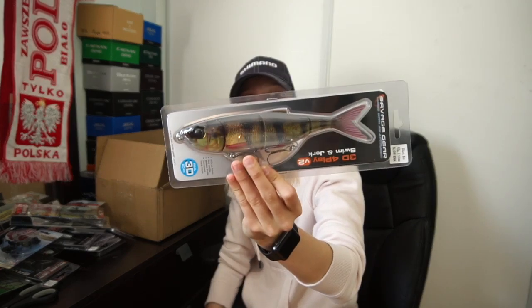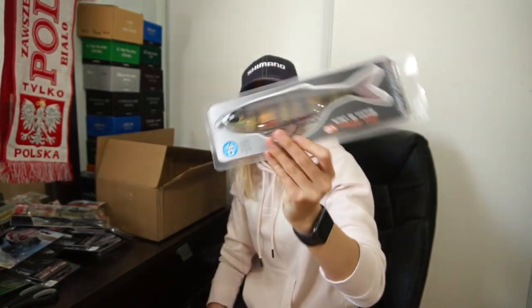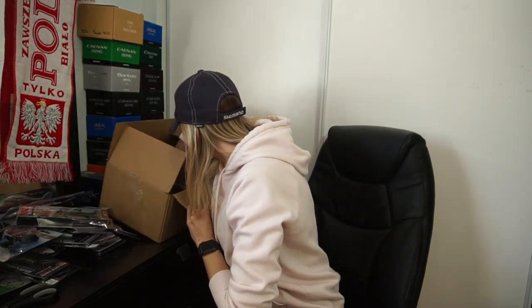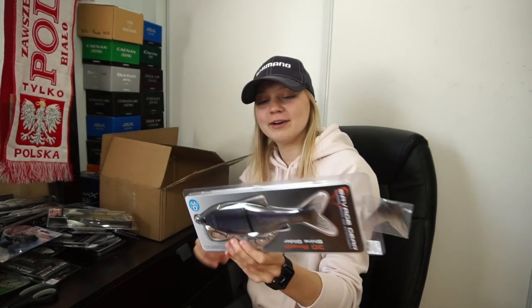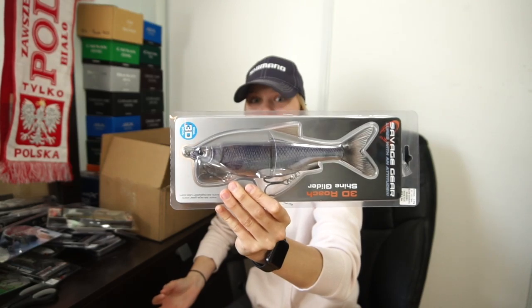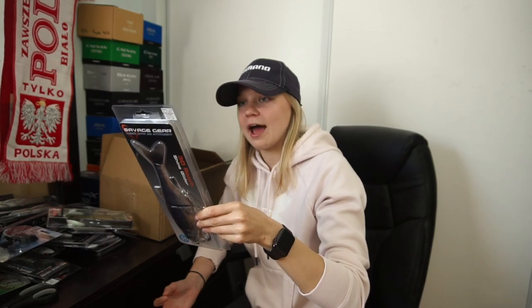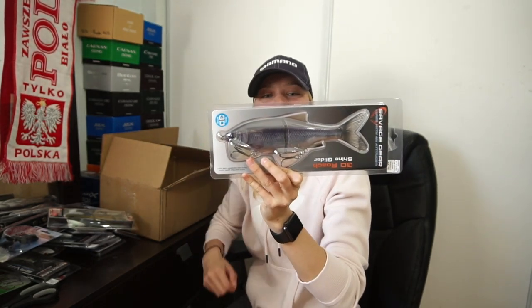There's also the Savage Gear 3D Foreplay V2 Slow Sink in Yellow Perch — a roach/perch color — that looks really good too. And last but not least, the 3D Roach Shine Glider in Hitch color. That thing is actually pretty big — nine inches, four and a half ounces. That looks really really good. That's gonna get smashed by pike.